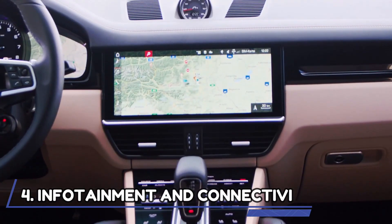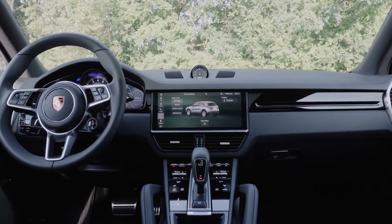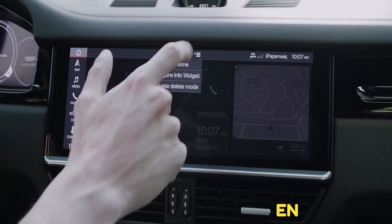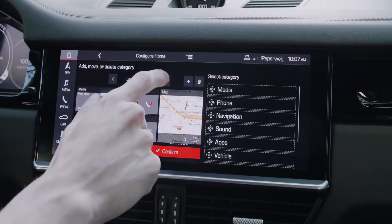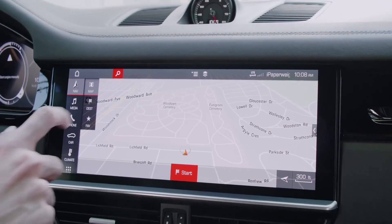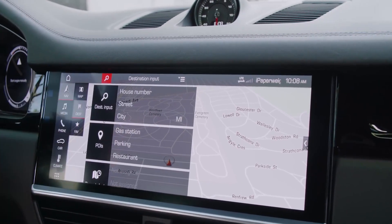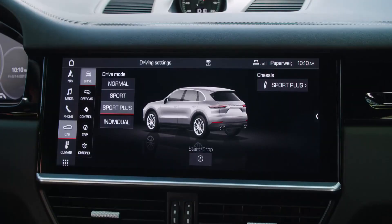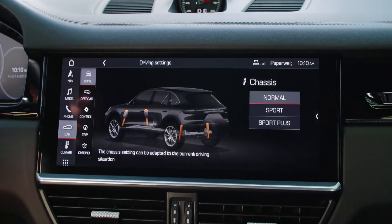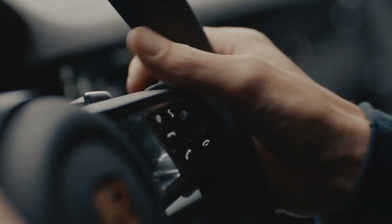Infotainment and Connectivity. The 2022 Porsche Cayenne has an infotainment system that uses a standard 12.3-inch touchscreen mounted in the middle of the dashboard. With this slick interface, you can easily configure the home menu and many personalized settings. When tested, the system was actively responsive and easy to operate. However, the screen could often attract smudges, meaning a rotary controller would help reduce distractions while driving on the highway.